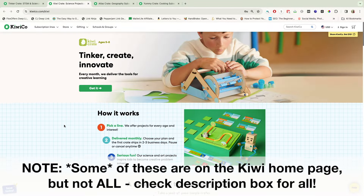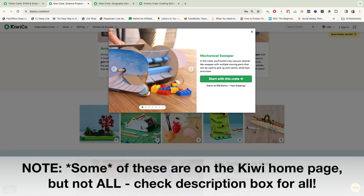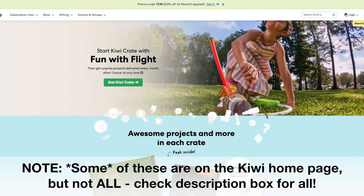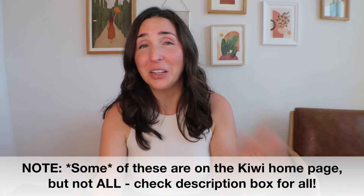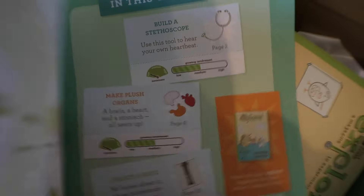Kiwi Crate, which is for five to eight year olds, gives you a lot more options to start with. Some favorites here include the mechanical sweeper, pinball machine, a Christmas candle carousel for the holidays, fun with flight, the crystal chemistry garden, hydraulics, my body and me, exploring the stars, a marble timer — a ton of fun options for the five to eight year old.